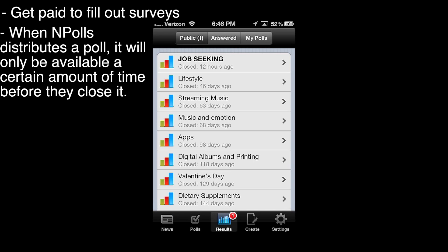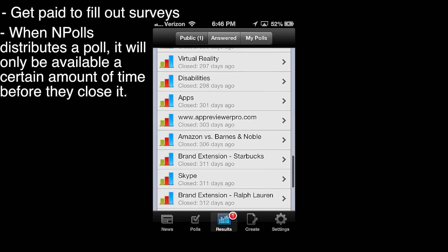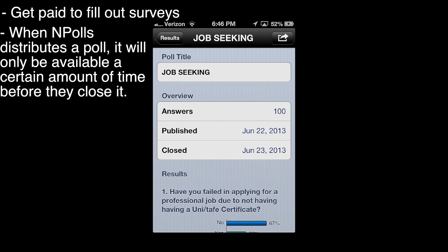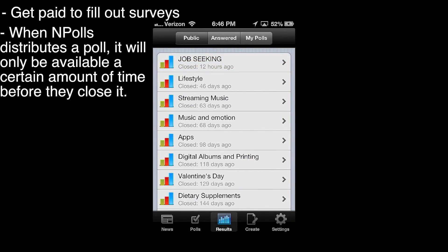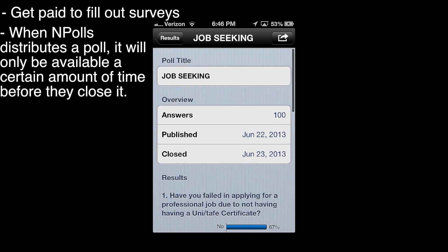Over at the results tab, these are all the polls that have ever been made by nPolls. Notice that some of them are closed — closed 68 days ago and so on. After a while they'll close the polls if you don't answer them. Looks like I missed this one — it was made and then closed the day after. So it's a good idea to get on nPolls once a day just to see if there are any polls, because some of them shut down pretty quickly. You can also look through the results of the polls.